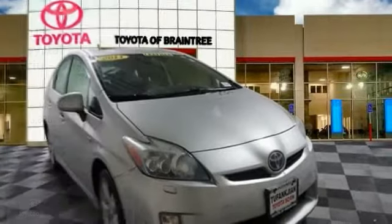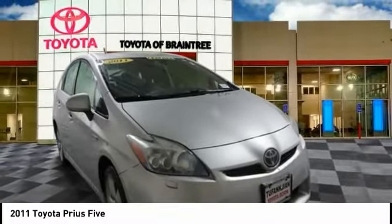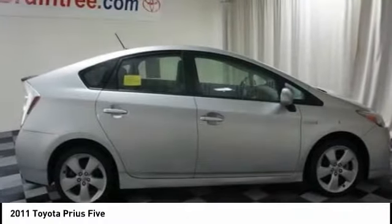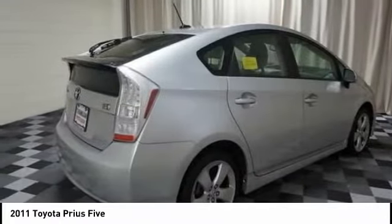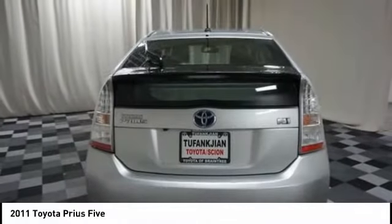You love the 2011 Prius. Prius offers harmony between man, nature, and machine. Using the wind, the sun, and advanced hybrid technology, Prius is a true full hybrid.